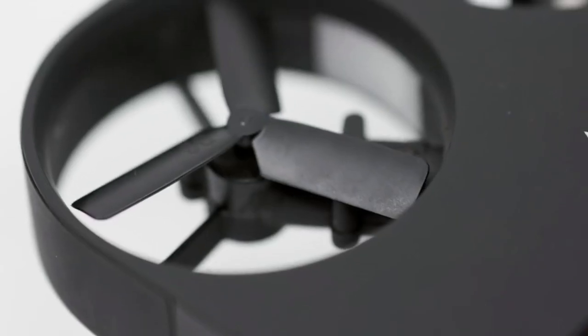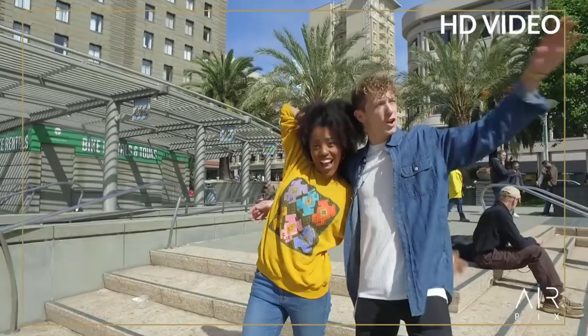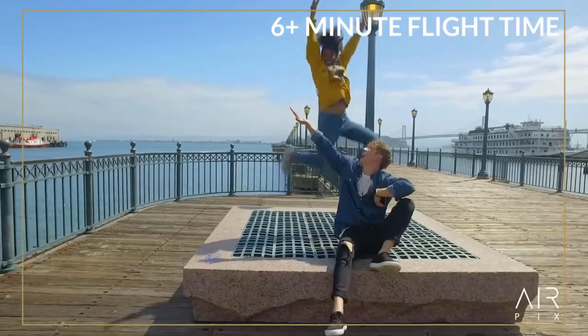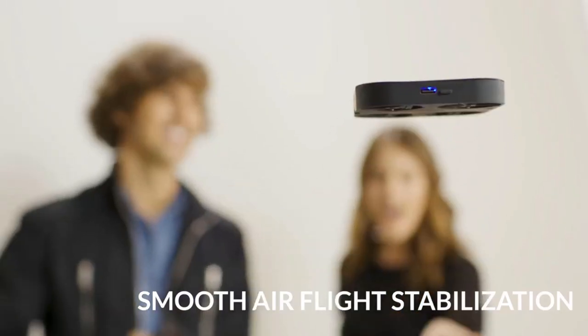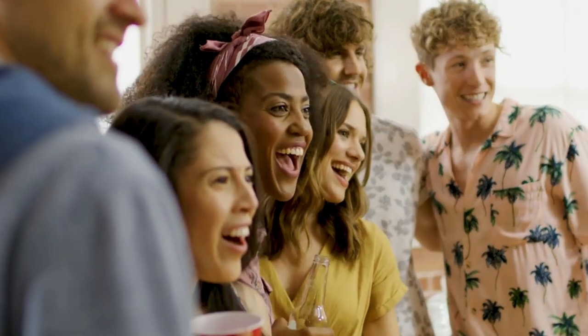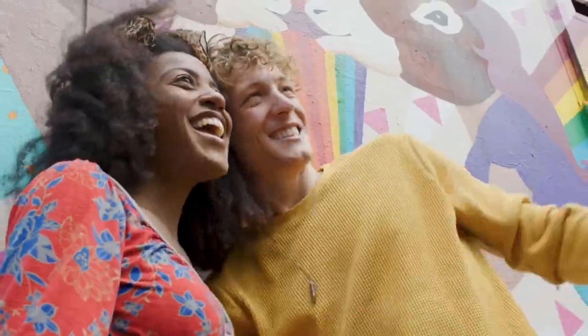It's packed with features like Italian design, 12 megapixel photos, HD video, 60-foot range, 6 plus minutes of flight time, and smooth air flight stabilization. Welcome to the future of personal photography. Choose the better way to selfie. With Airpix.